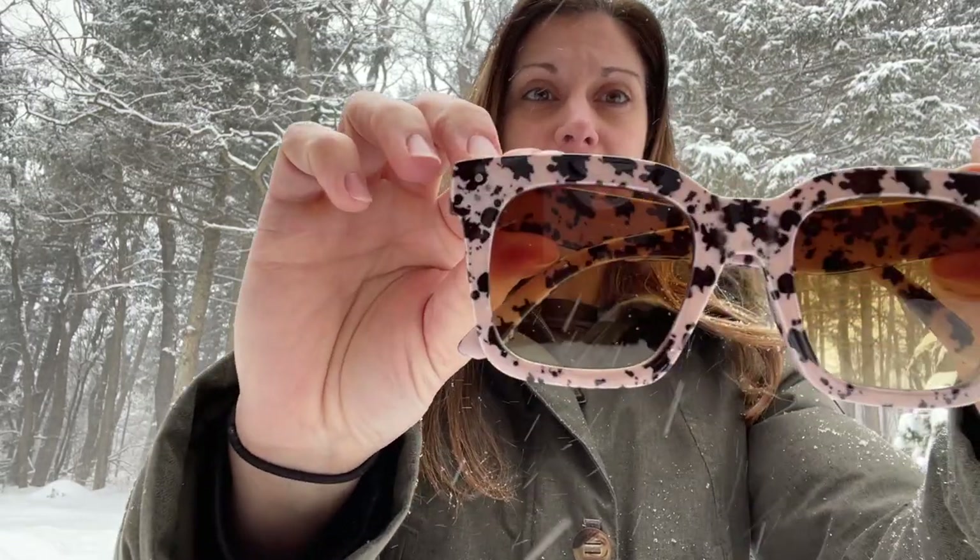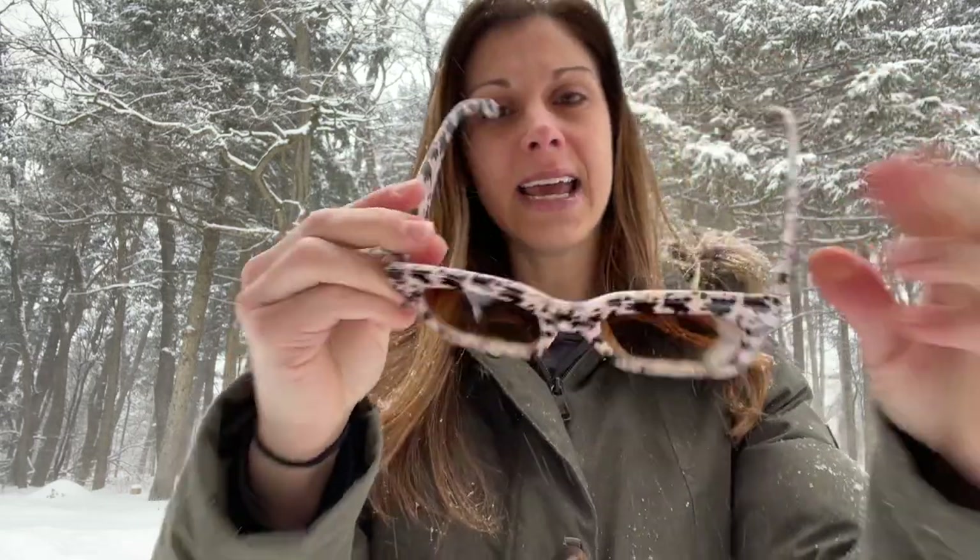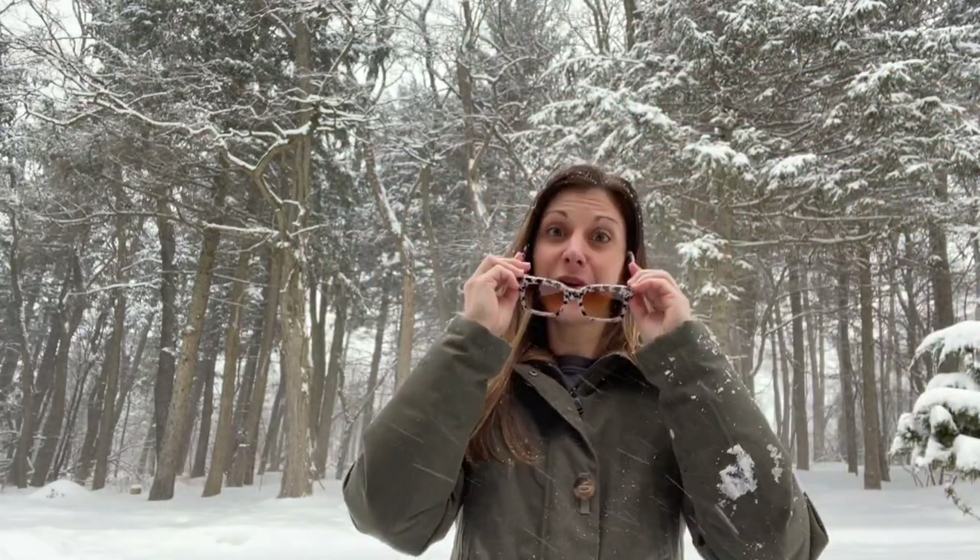And then, lo and behold, these beautiful sunglasses. I'm going to move them in closer so you can see all the detail. And then let's open them up — the detailing carries all the way through to the side. So let me put them on and show you how great they are.